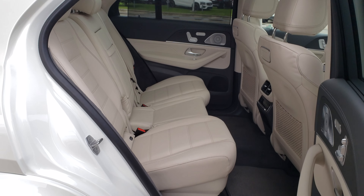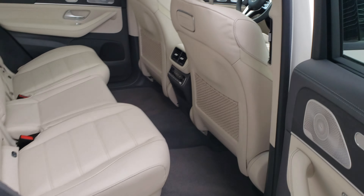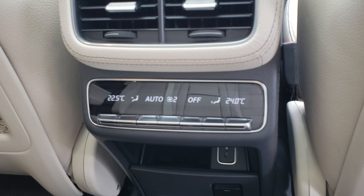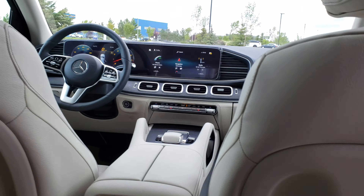Sorry for the wind noise, it's quite windy today. And that's your second row seats — this one is power seats as well, so you can move back and forward. That's your second row climate control adjustment and USB Type-C.